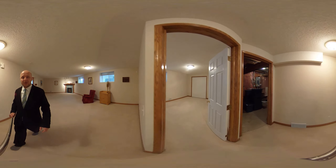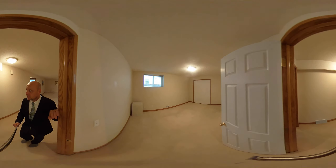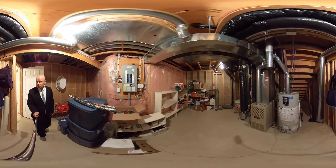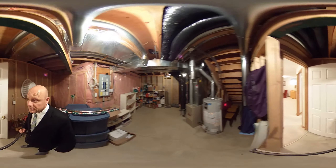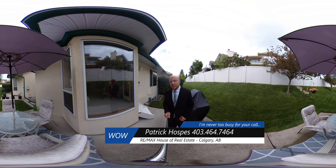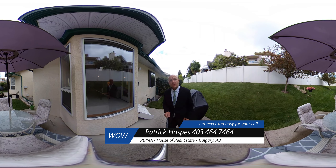And then we have the second bedroom downstairs, also with a big window. Everything operates beautifully — it's just a really nice property. I'm Patrick Hospice. If you have any questions about this or any other property, remember, I'm never too busy for your call.